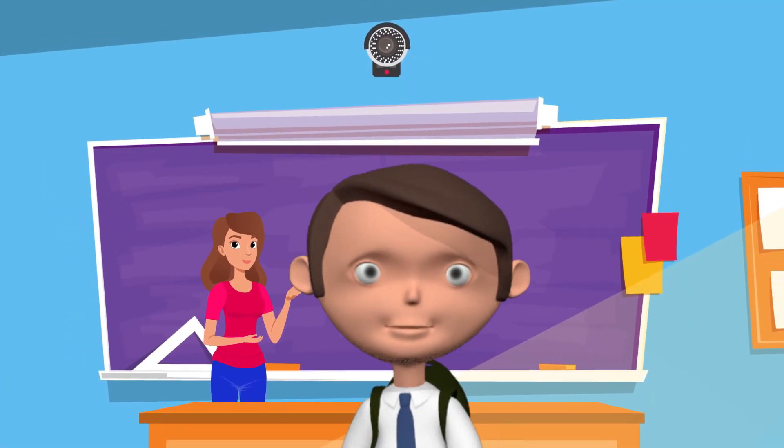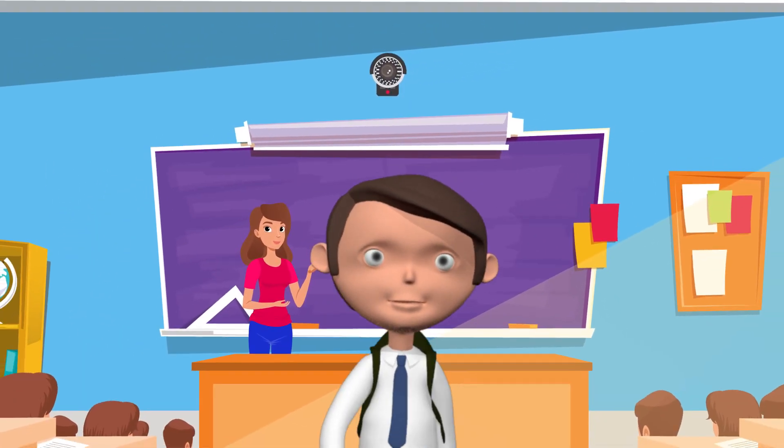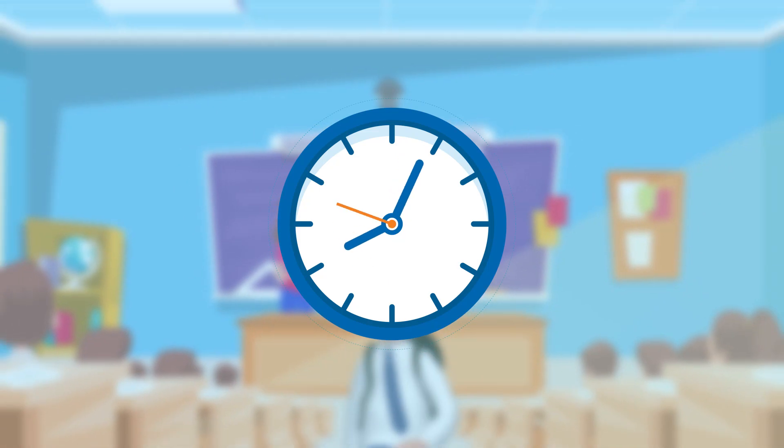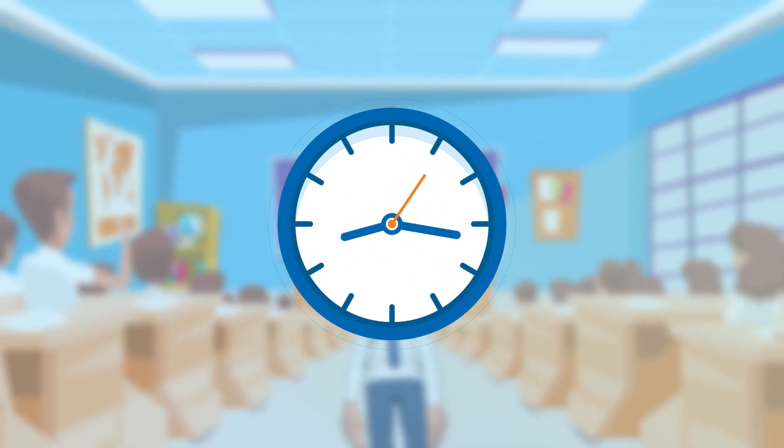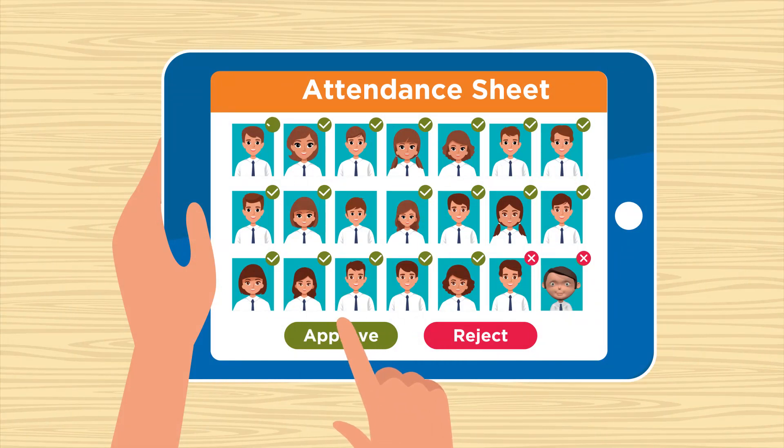The same process of capturing images of the students and recording the attendance is repeated every 20 minutes to ensure the student is present in the class throughout the lecture. A final attendance list is populated at the end of the session for the teacher to review.